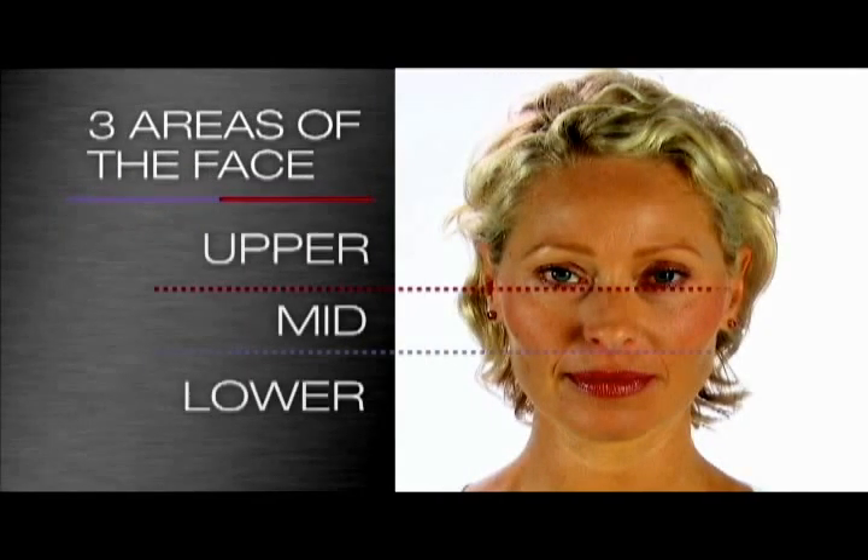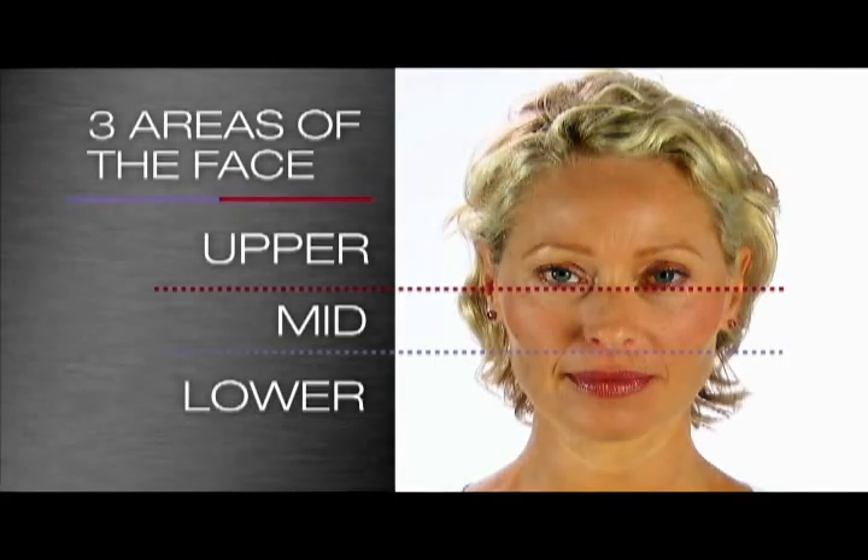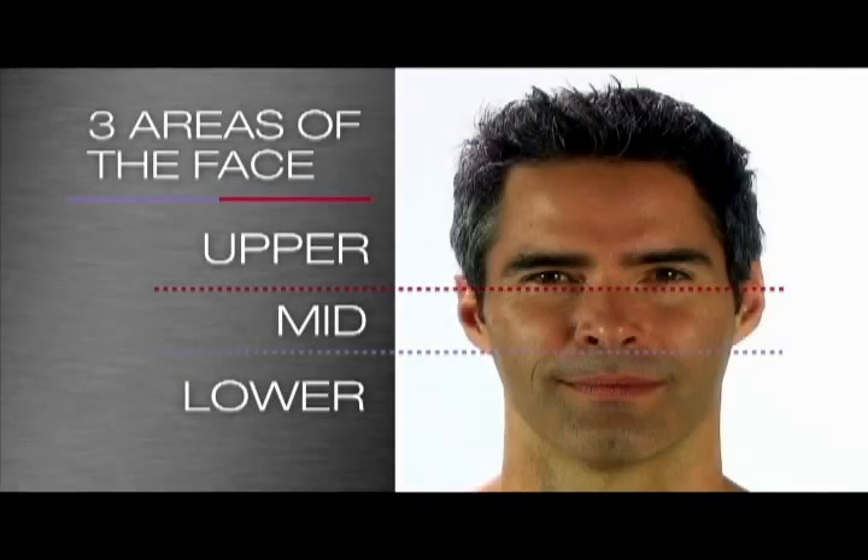Every face can be divided into three distinct areas: the upper face, mid face and lower face. In the upper face in particular, there are a number of muscles that create our expressions, and some that also give us lines and wrinkles as we age.